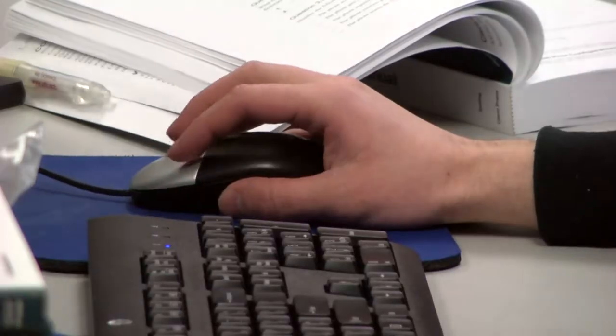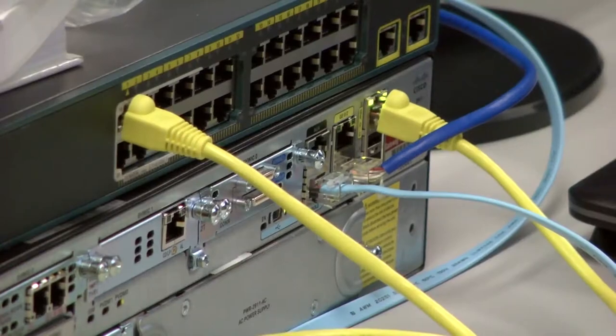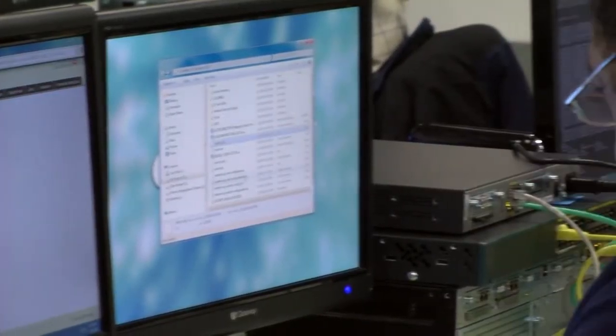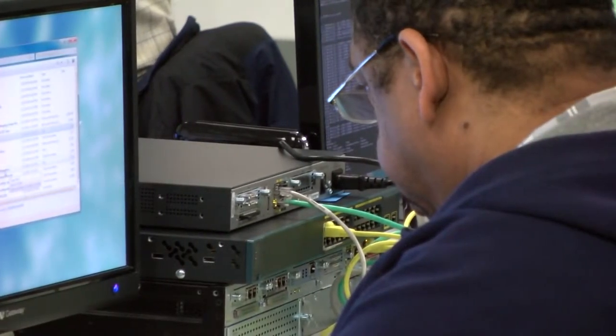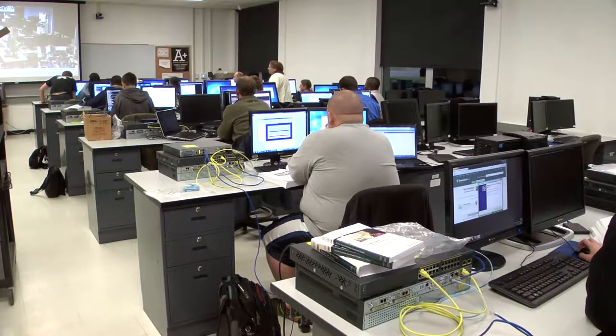Core classes that we have them take include IT Essentials, which gives them the basics of supporting computers and computer operating systems. Then they will learn a little bit of routers and switches from their CCNA courses, and then different server classes — a server technologies course where we learn about hardware servers and storage on a network, as well as the various network operating systems like Microsoft and Linux.